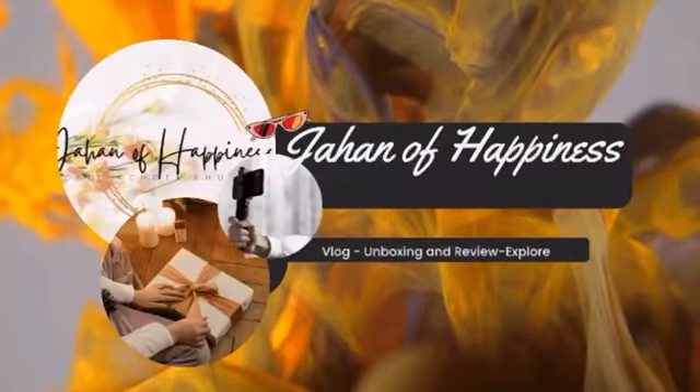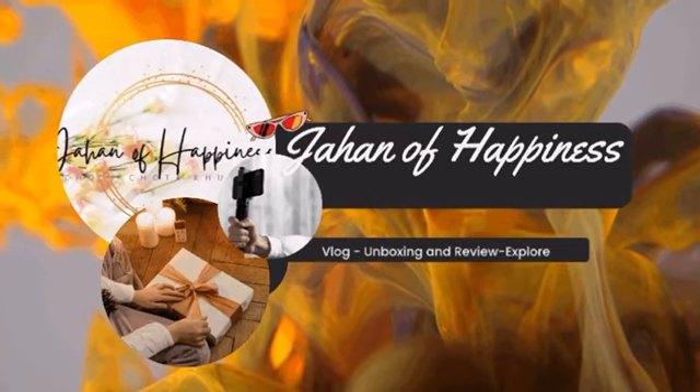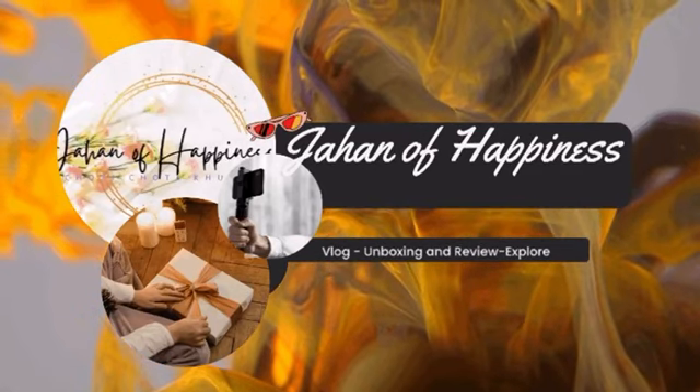Hey, welcome back to my channel. Hopefully you are doing well. I am from Hyderabad, so I am going to take you on a Hyderabad tour.